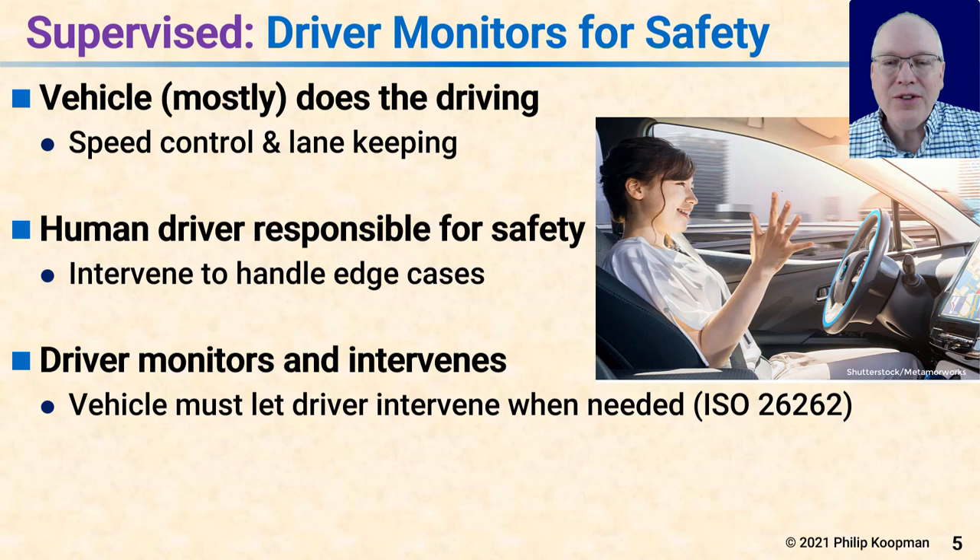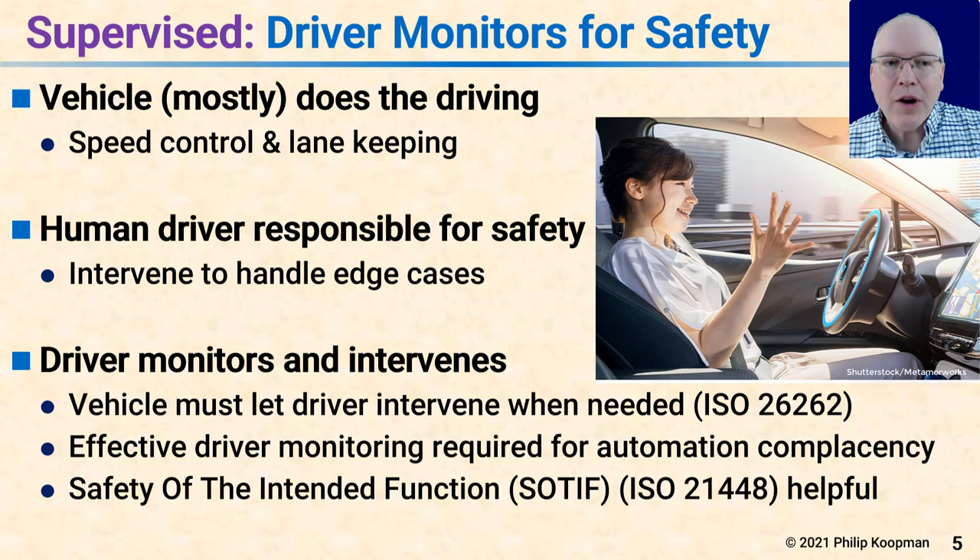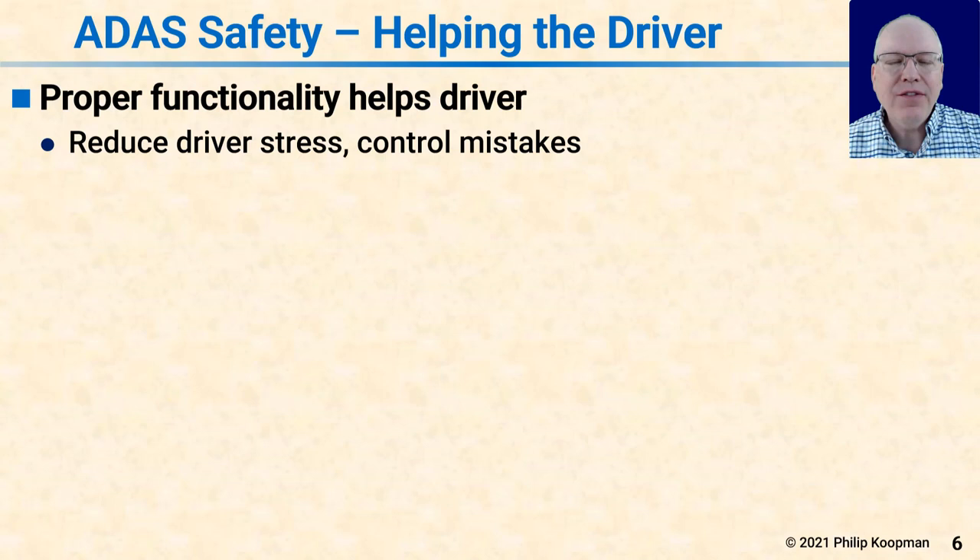The vehicle has to get out of the way and let the driver start driving if the driver wants to, and ISO 26262 will help with that. But beyond that, any system like this is going to need some sort of driver monitoring. Human drivers have trouble paying attention for long stretches of automation running the driving task and develop automation complacency, in which it's really hard to keep focused. Also more relevant here is safety of the intended function, SOTIF — ISO 21448 — because the car is responsible for tracking all objects correctly so the driver doesn't have to continually take over.